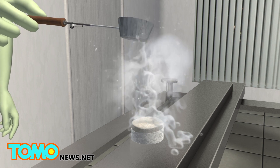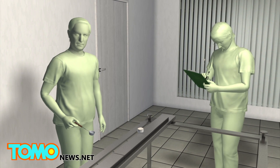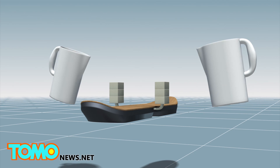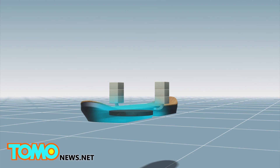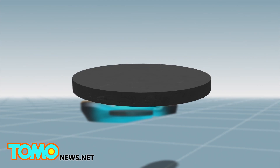The hoverboard uses electromagnets to lift it off a surface, allowing for near frictionless movement. Inside the hoverboard is a copper oxide superconductor, which is cooled to below 200 degrees Celsius using liquid nitrogen to make it superconductive.